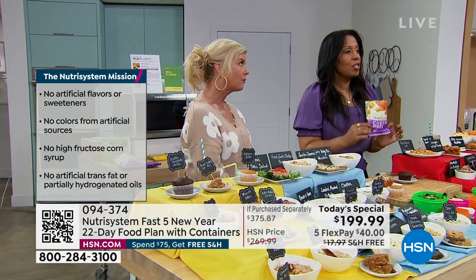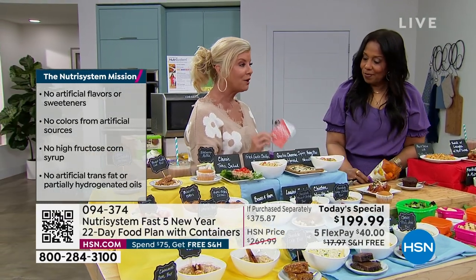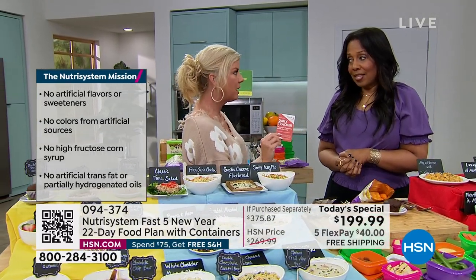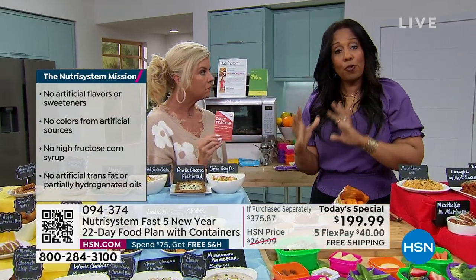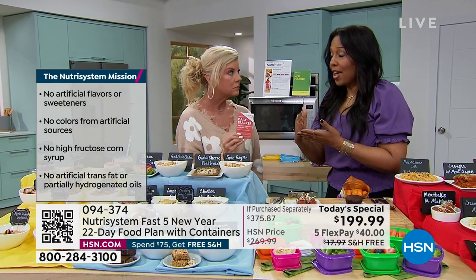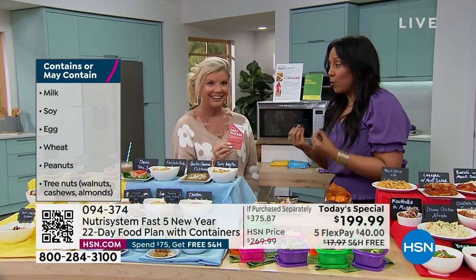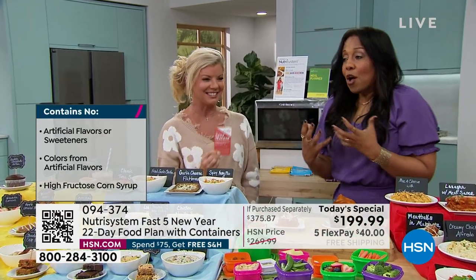With Nutrisystem, once you've eaten all of your meals for the day you've only consumed 1,800 milligrams of sodium — less than a teaspoon of salt — which is well under the 2,300 milligrams that experts say we should stay under. These are meals, foods, and snacks that you can feel good about. The 'Fast Five' program means that in your first week eating Nutrisystem meals every day for seven days, you can lose up to five pounds.